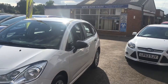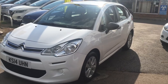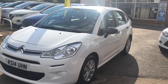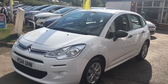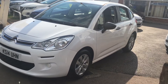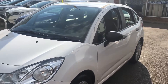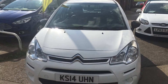We do all our own servicing and MOTs on site, so we can look after you going forward. It's a nice Citroen C3 — a very economical vehicle that's just arrived with us today. If you fancy a test drive, we're open seven days a week — just come along with your driving licence. It might be an idea to give us a call first so we make sure the car's available. Thanks ever so much for watching and hopefully we'll see you in the future — cheerio!